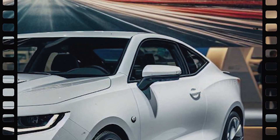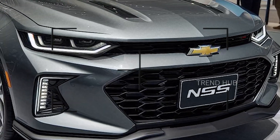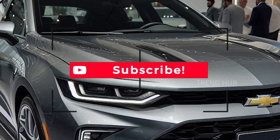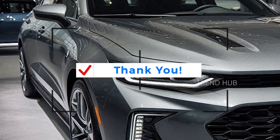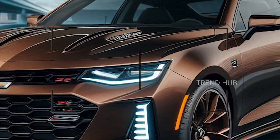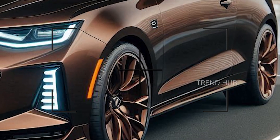The 2025 Nova SS will be offered in several trims, which include the LT model at approximately $30,000, the RS trim model at $35,000, and the luxurious SS model retailing at $45,000, to suit performance, technology, and comfort lovers in the marketplace.